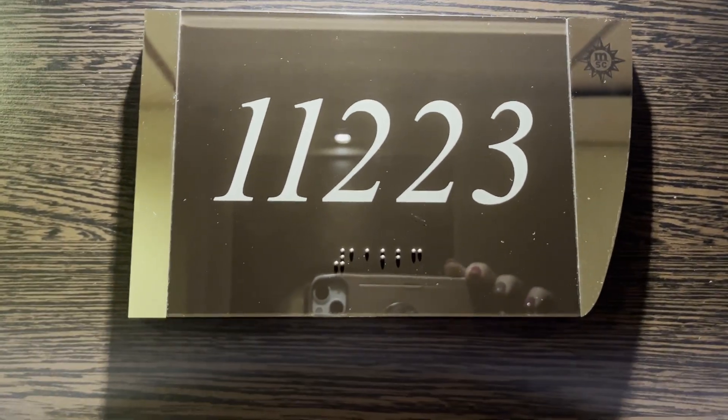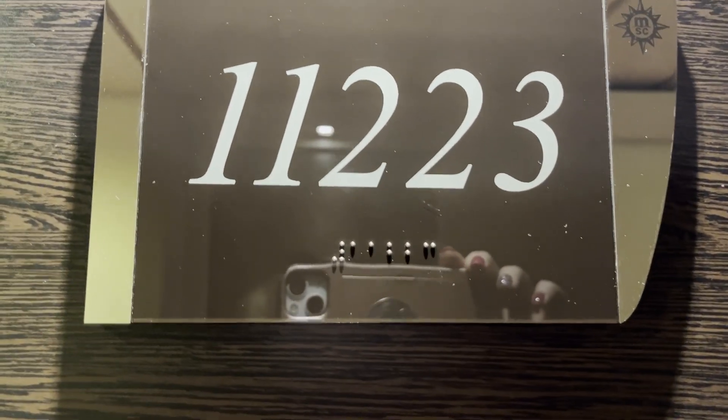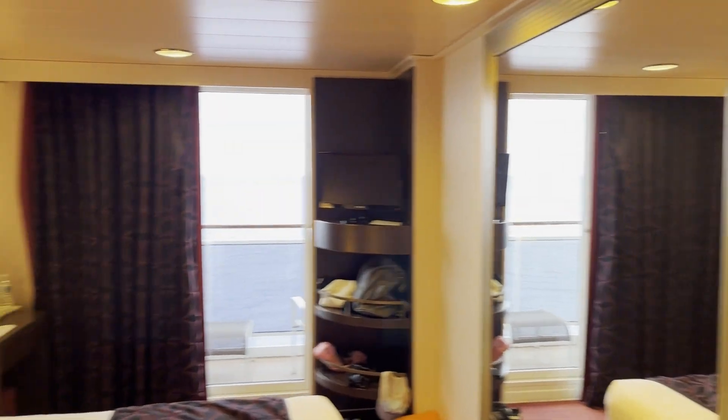This is a tour of cabin 11223 on the MSC Divina. General cabin overview.